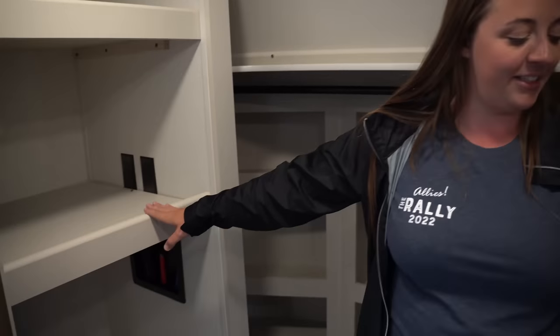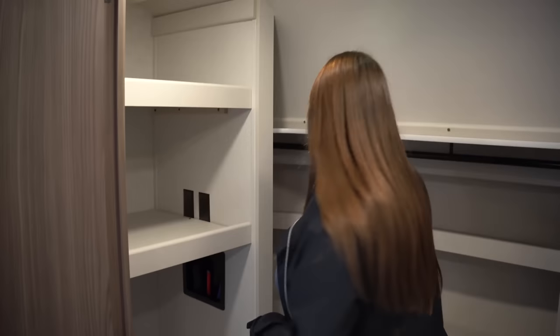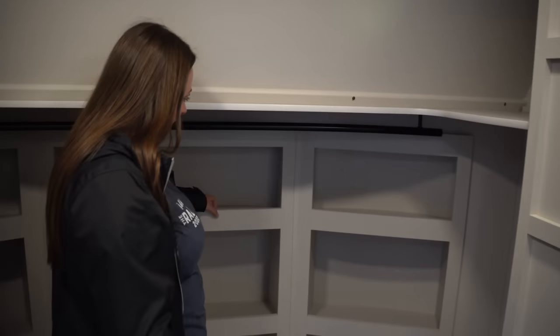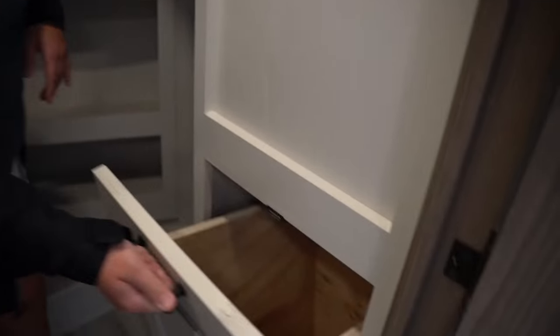You get a medicine cabinet here but still two windows for natural light, and tons of storage space under the vanity. To wrap up the bathroom, there's a really nice front walk-in closet with stackable washer/dryer space, lots of hanging closet space, tons of little cubbies, and a nice edge so things don't fly off. They also give you a little laundry basket area. That wraps up this brand new Paradigm — I hope you guys enjoyed it!